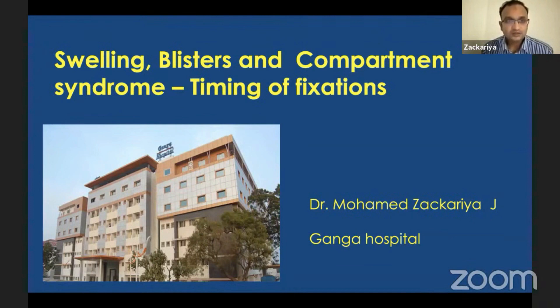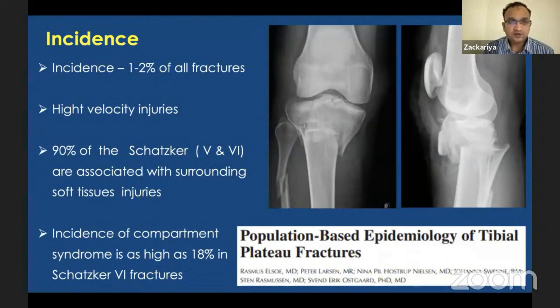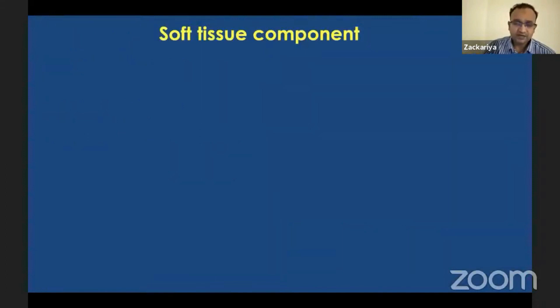Good evening. I'll be presenting about swelling, blisters, and compartment syndrome associated with tibial condyle fractures and how we manage them. Tibial condyle fractures constitute about one to two percent of all fractures. Most of these fractures are high-velocity injuries with direct impact involving valgus and varus force. The force is dissipated not only to the bones but also to the surrounding tissues. Ninety percent of Schatzker type 5 and type 6 are associated with surrounding soft tissue injuries, and the incidence of compartment syndrome is as high as 18 percent in Schatzker type 6.